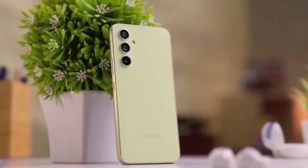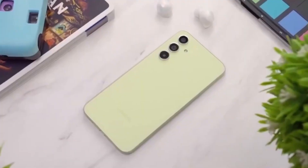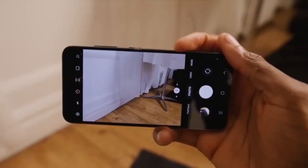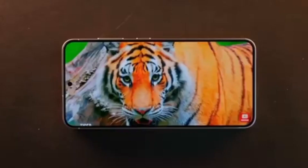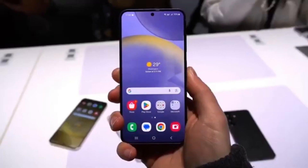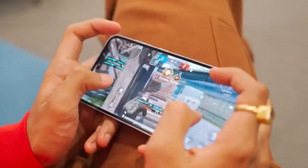One of the biggest upgrades comes in the battery and charging department. The Galaxy A56 5G will pack a 5,000 mAh battery, ensuring all-day usage without constantly searching for a charger. But the real game-changer? 45W wired fast charging — the same speed as the flagship Galaxy S25 Ultra. That means you'll be able to charge from 0 to 50% in just under 30 minutes, making it one of the fastest charging mid-range devices in Samsung's lineup.